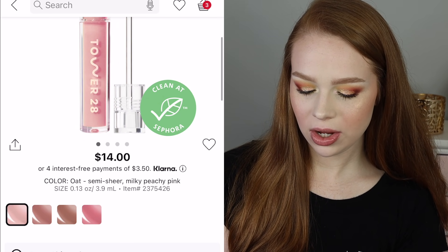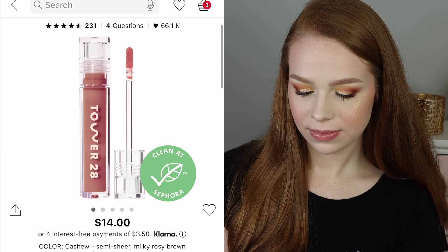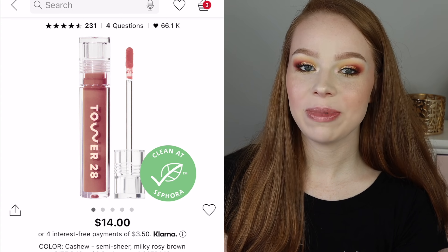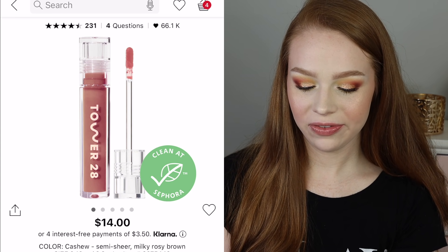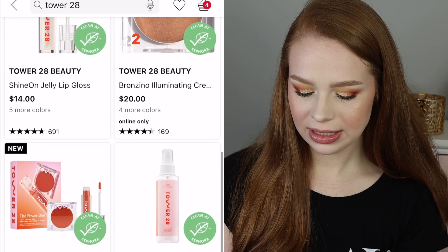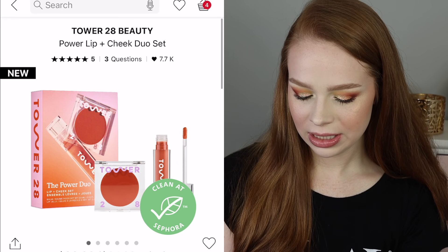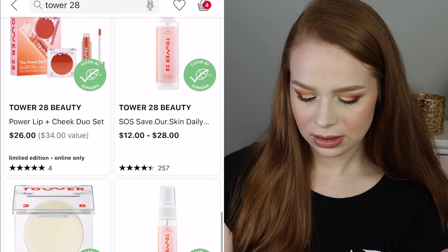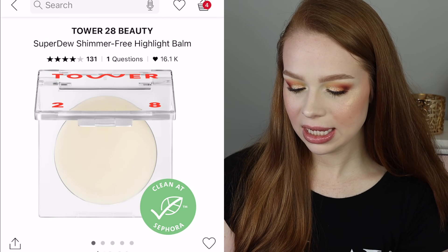Let's look at the lip glosses. I have the shade Oat and I love it. I'm going to add Cashew — I think I went to buy Cashew during the last VIB sale and it was actually sold out if I remember correctly. Here's the little set I was interested in, but it's sold out. There's something else that kind of reminds me of the Vanessa Myers Bomb, but I don't think I need that.